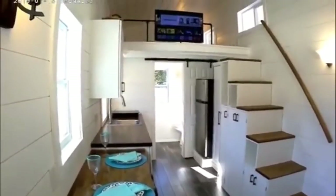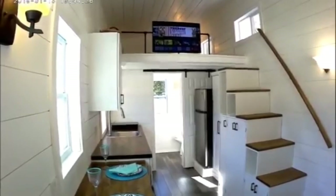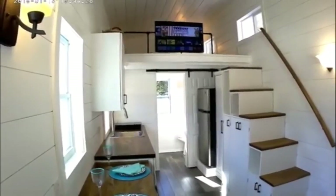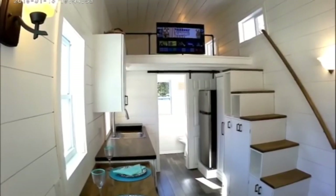And looking up from the couch you'll find a smart TV, which gives you full access to YouTube, Netflix, Prime Video, Hulu, and many other smart features for your entertainment.